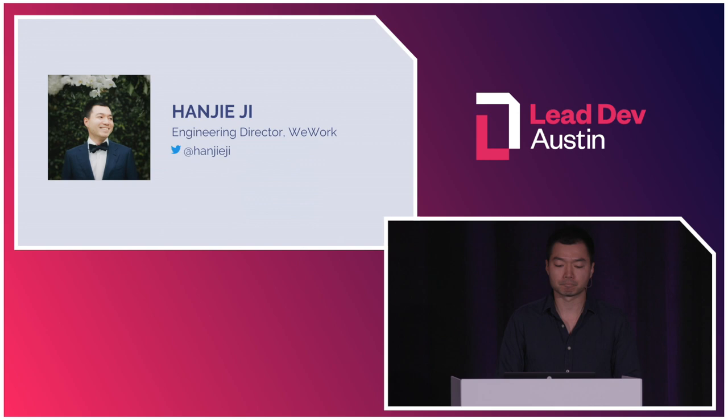A little bit about me. I'm an engineering director at WeWork, and one of the early engineers there. For the past six years, I grew from an individual contributor to a manager of managers. For the last three years, I've been focusing on building a high-performing team that addresses critical business problems at WeWork, ranging from growth products to pricing to billing and payments.